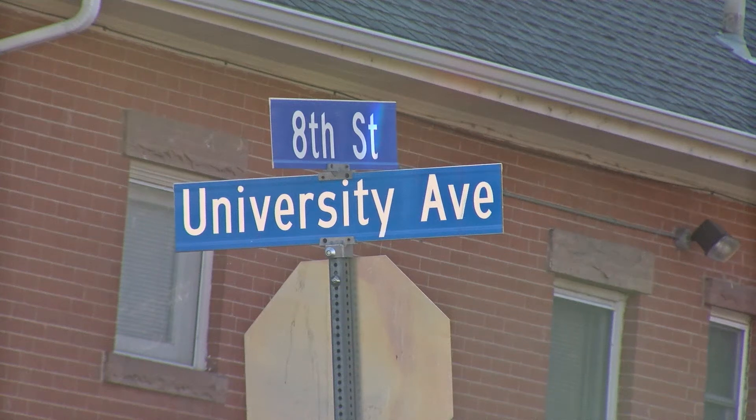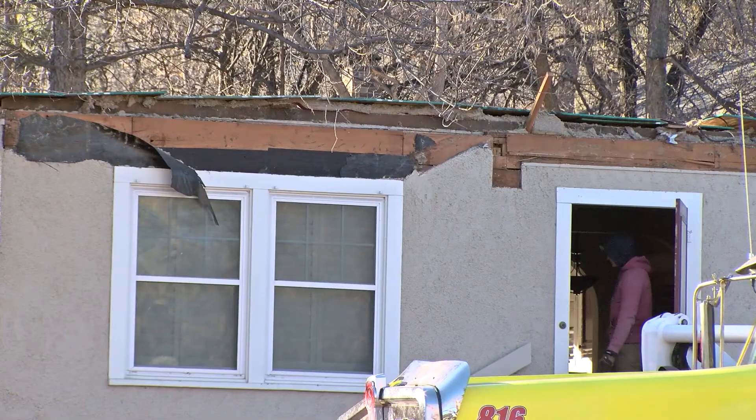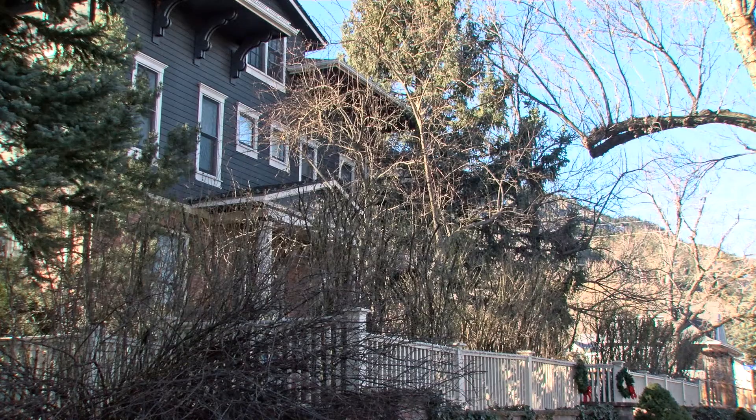This home, located along 8th Street and University Avenue, also known as the Nelson House, will soon be removed from its current location to Old Town Lafayette.